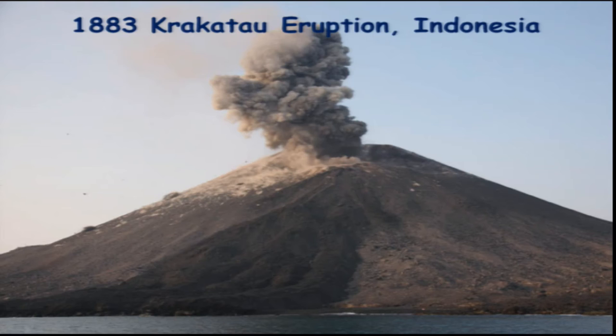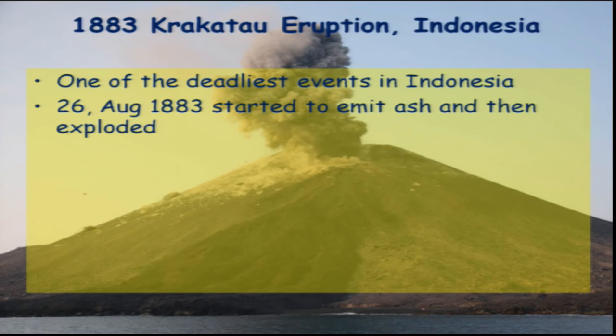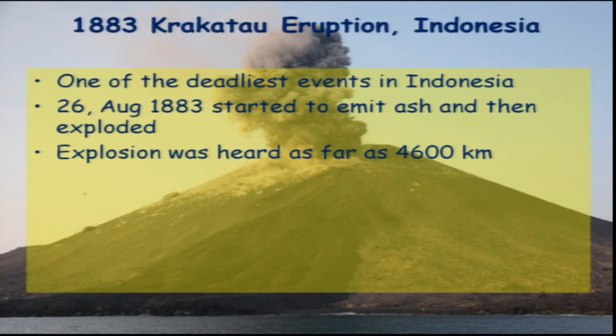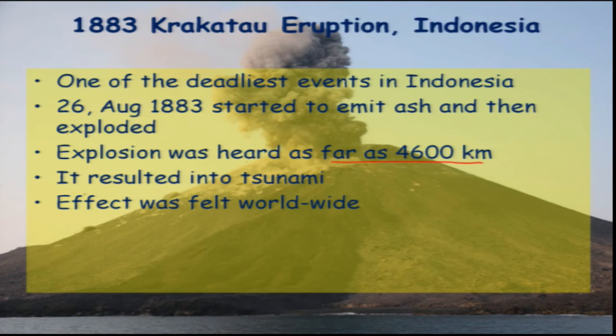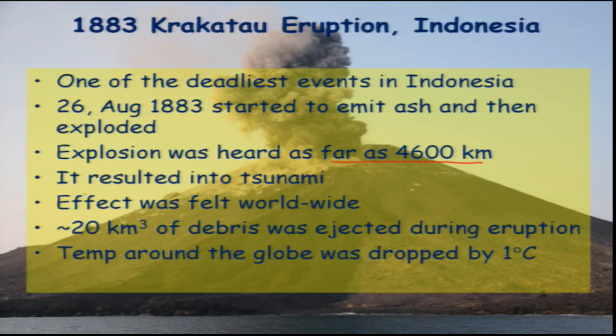Krakatau was close to the ocean and resulted in the formation of a tsunami. One of the deadliest events in Indonesia, on August 26, 1883, it started emitting ash and then exploded. The explosion was heard almost as far as 4,600 kilometers away, and the tsunami effect was felt worldwide. About 20 cubic kilometers of debris was ejected during this eruption, and the global temperature dropped by almost 1 degree Celsius.